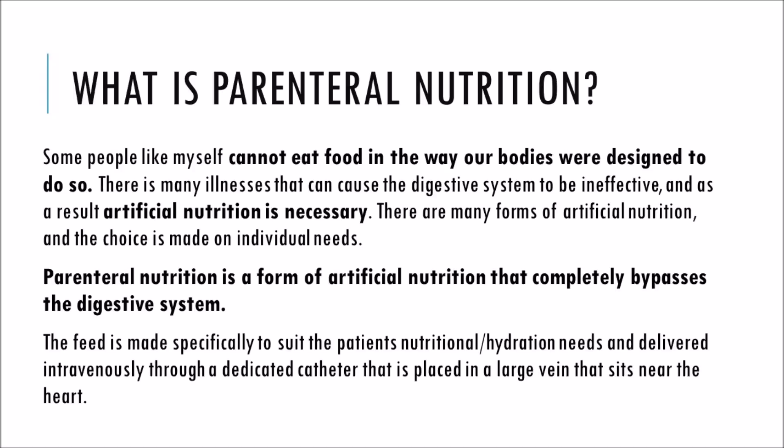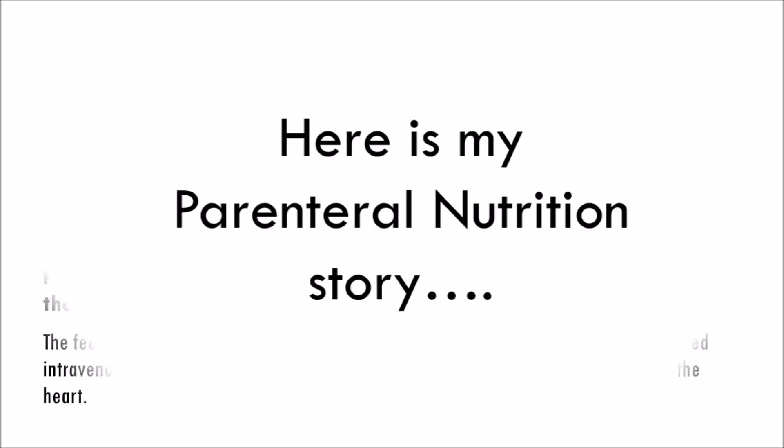What is Parenteral Nutrition? Some people cannot eat food in the way our bodies were designed to do so. There are many illnesses that can cause the digestive system to be ineffective and, as a result, artificial nutrition is necessary. There are many forms of artificial nutrition and the choice is made on individual needs. Parenteral nutrition is a form of artificial nutrition that completely bypasses the digestive system.